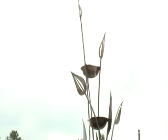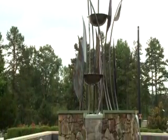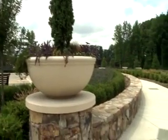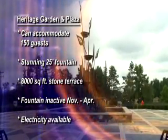The Heritage Garden and Plaza features a stunning 25-foot-tall bronze sculpture fountain that is encircled by an 8,000-square-foot stone terrace adorned with vibrant plants and flowers. This area also includes electricity and will accommodate 150 guests. The fountain is inactive November through April.